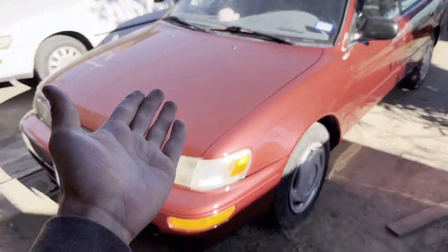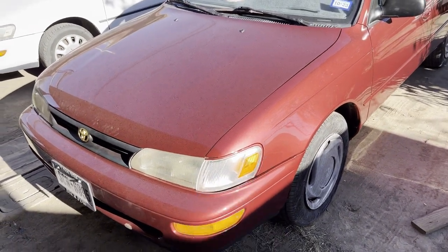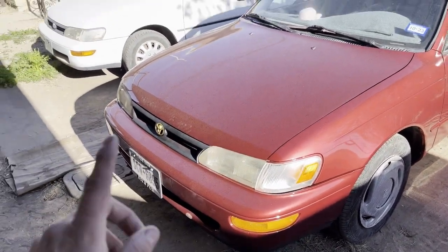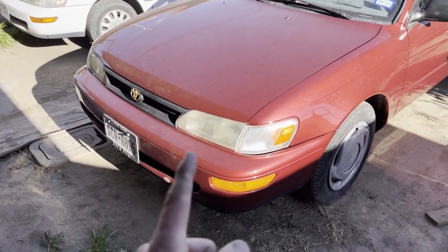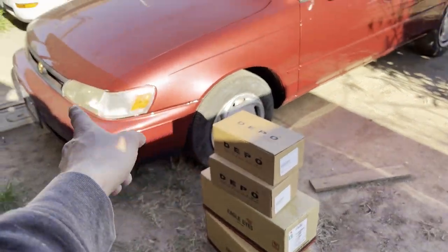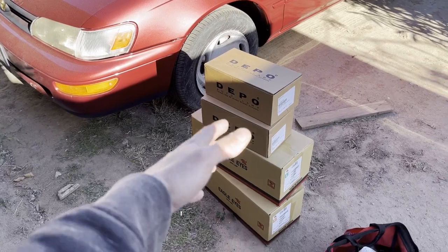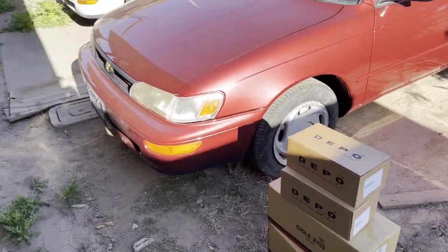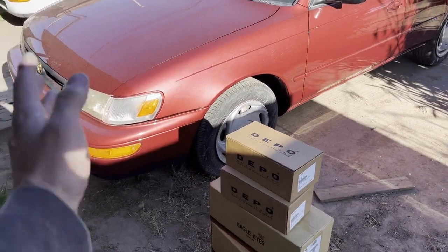Now we have those beautiful new taillights, but the headlights let our baby down. They're faded, they have overspray on them, they're yellowed. Don't worry — Jimmy has got the fix. That there is a set of complete headlights and corner lights. I don't have the marker lights yet, they haven't come in. But regardless, a whole set of lights for this beautiful, shiny automobile. Let's go ahead and throw those in.